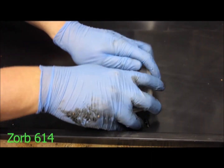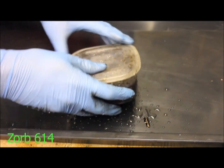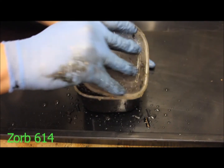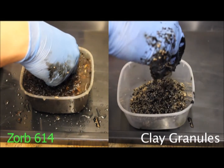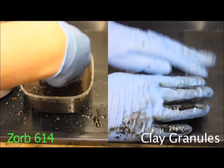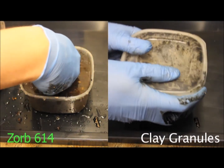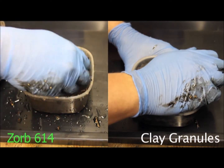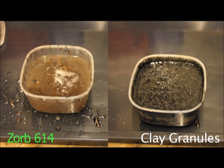Zorb's non-leaching property is particularly important in wet weather conditions. Granules will release the oil they have absorbed and absorb rainwater instead, whereas Zorb will only absorb the oil and will not release it. If we put the Zorb and granules from the earlier demonstration into water, the Zorb will hold the oil it has absorbed, whereas the granules release the oil, absorbing water instead.